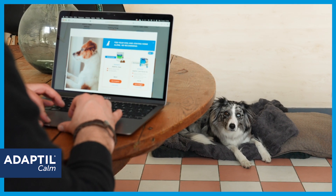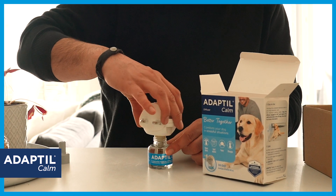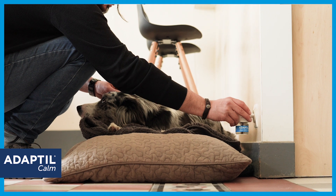It was very easy to get my product. The delivery was free. Plenty of advice on how to use the product and tips to help my stressed dog are available on the site.